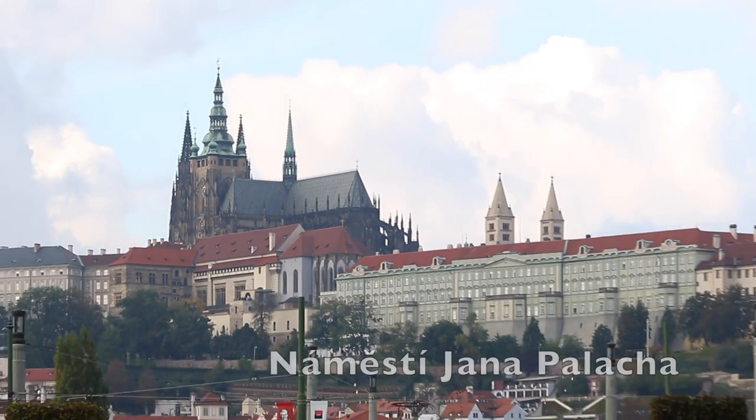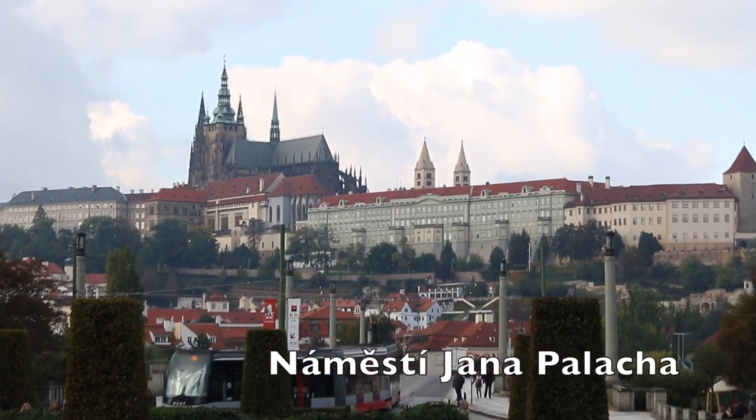The opening sequence of the Anthropoid movie was actually filmed right from this spot, because this shows you one of the most beautiful views over to the Prague Castle. It's called Náměstí Jana Palacha. Pretty much the focal point here is this building right here, which is one of our most famous concert halls called Rudolfinum. So this is where the movie starts.